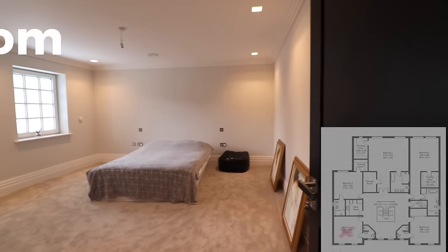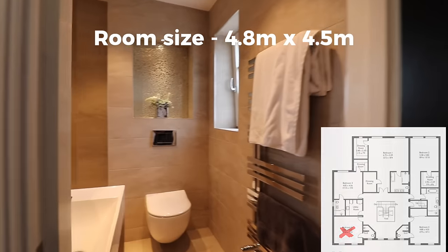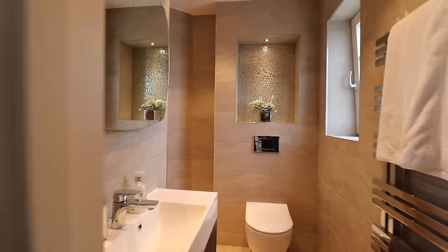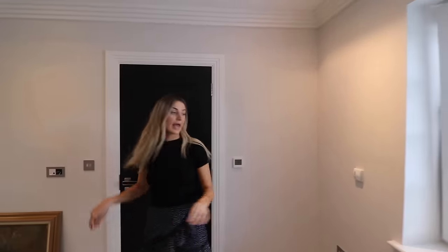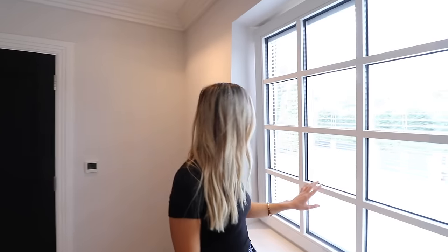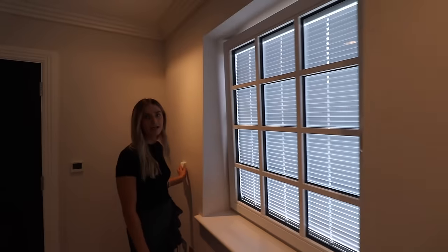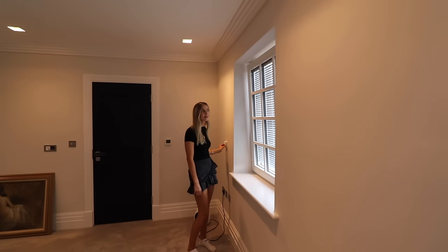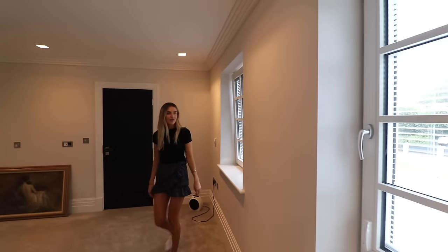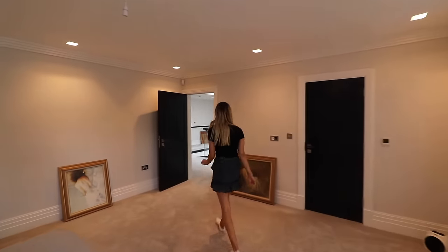Another good-sized bedroom with an ensuite — different tiles, but all triple-glazed windows that can be opened in the same way as shown earlier. You can open the top or the bottom. I love the built-in blinds — it's like having a light switch for the sun; you just shut it on and off that easily.